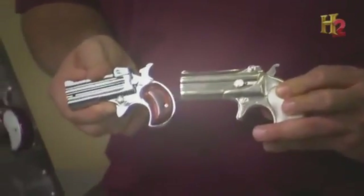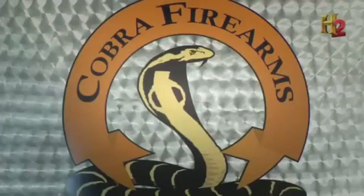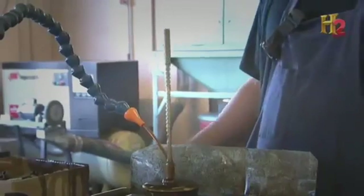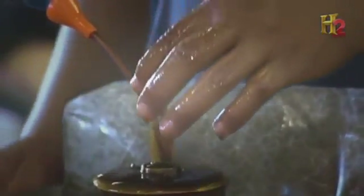Today's Derringers may look a lot like the old ones, but they're very different inside. Cobra Firearms, located in Salt Lake City, produces about 1,500 tiny Derringers every week. This is the beginning of a gun — a barrel insert. The twist is called rifling, and it's one of the most important advancements in gun design.